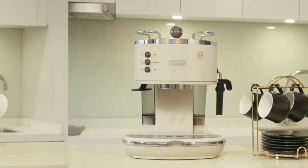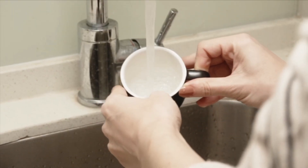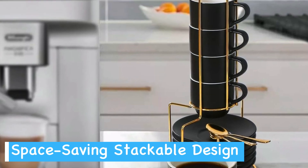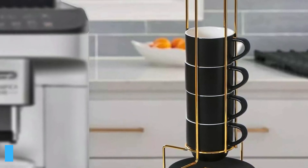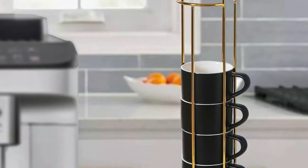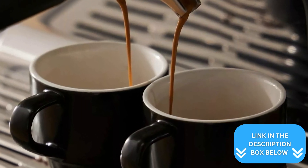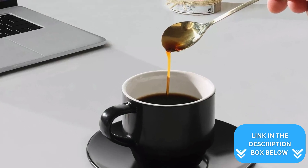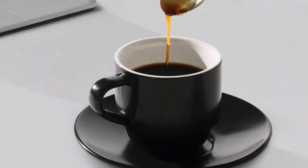The included gold-plated spoons add a luxurious touch, though the plating may not withstand heavy use over time. Clean up after your coffee break is a breeze, as the entire set is dishwasher safe. The stackable design is a real space saver, making this set an excellent choice for small kitchens or coffee stations. Whether you're treating yourself or looking for a thoughtful gift, this Lorina espresso set combines style and functionality in one attractive package.